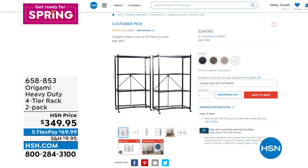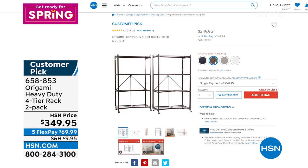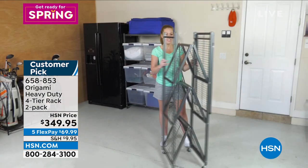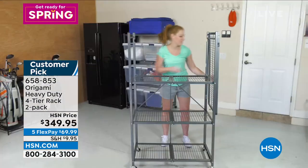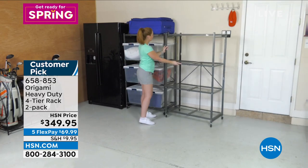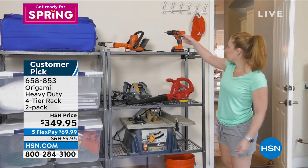One other item from Origami that's infamous is the two-pack of heavy-duty four-tier racks — another customer pick. Available in black, bronze, pewter, and white. Five flex pay at $69.99. You're getting two of them, the heavy-duty ones. Think about those for the garage or places where you need to put heavy items. If you take the wheels off, you can get 1,000 pounds on each rack; with the wheels it's about 300 pounds. The assembly: you flip the top — there we go. Item number 658-853.